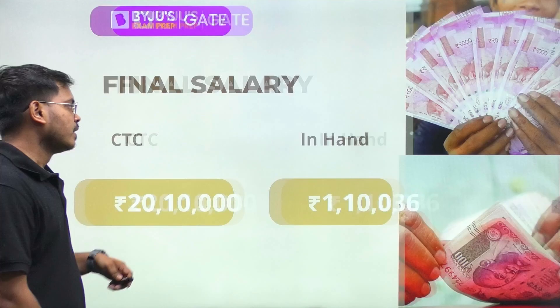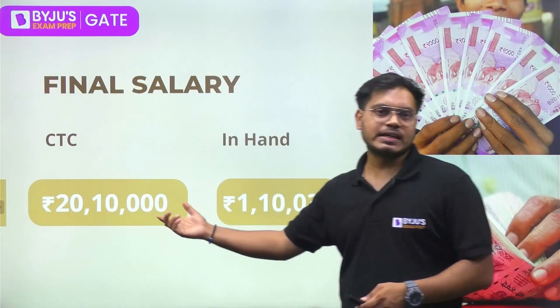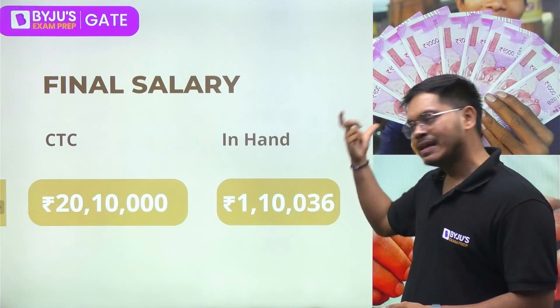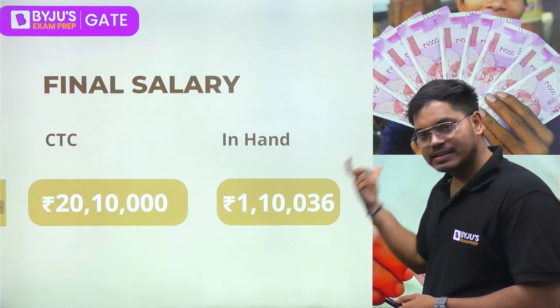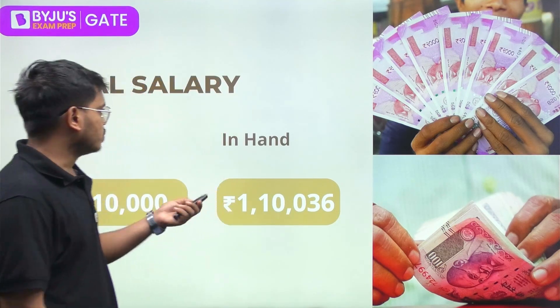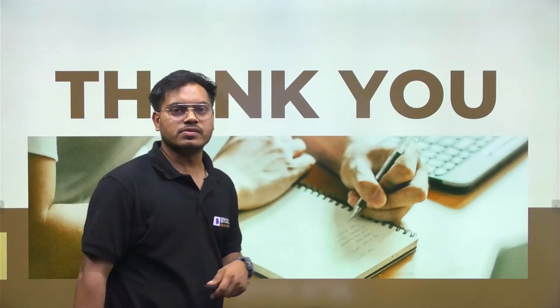ONGC also offers a car loan of up to 7,50,000 rupees and a housing loan of up to 40–50 lakh rupees. The final verdict for ONGC: CTC remains around 20,10,000 per annum, but the in-hand salary is exactly 1,10,036 rupees per month — this amount will be credited to your bank account on the first of every month.